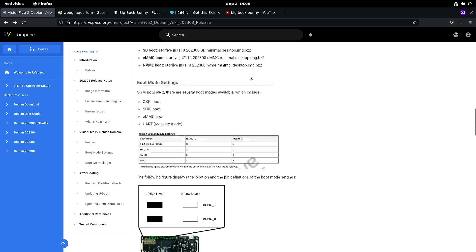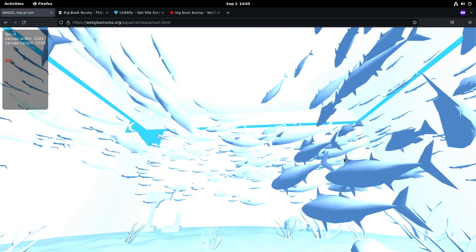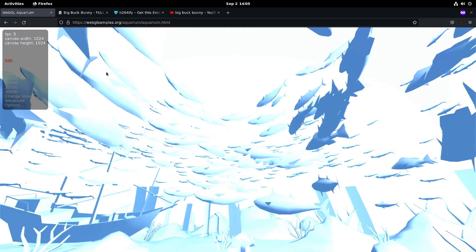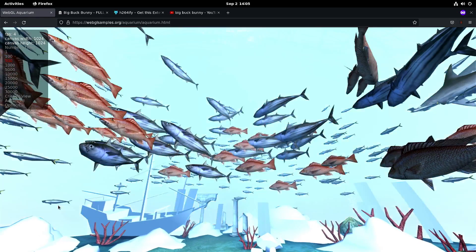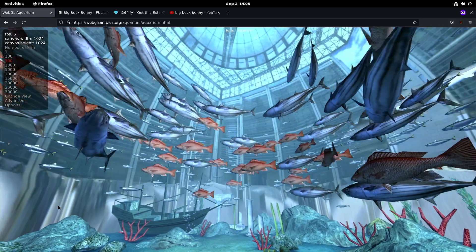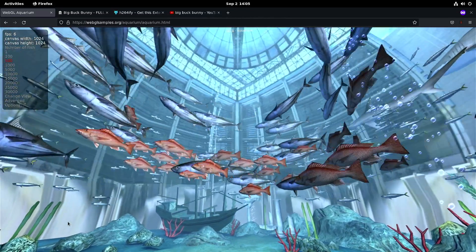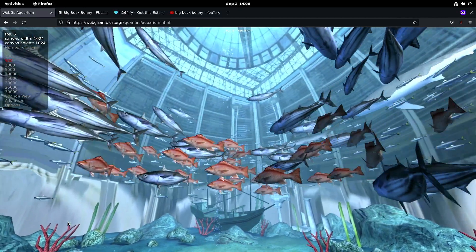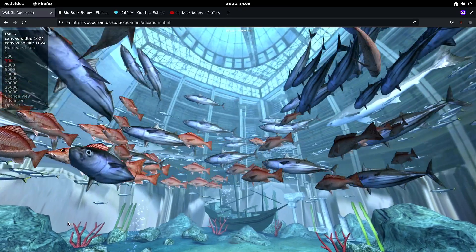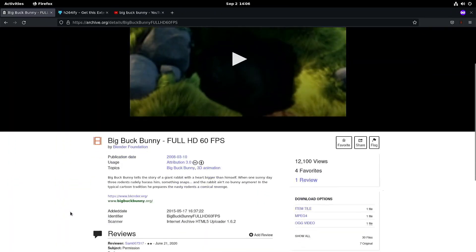So now let's test WebGL Aquarium. As I said, I didn't see any big improvements with the GPU. With the previous release we had five frames per second with 500 fish, and here once it's fully loaded it says six frames per second. You can argue that from five to six is a 20% improvement, but once we have full hardware acceleration we should see a much bigger number than that.